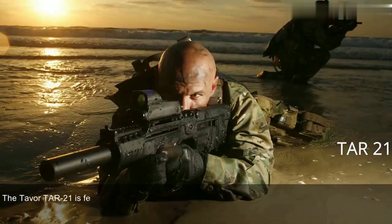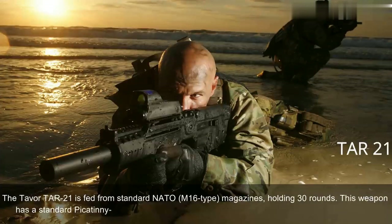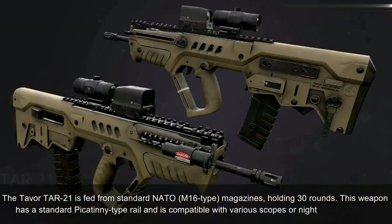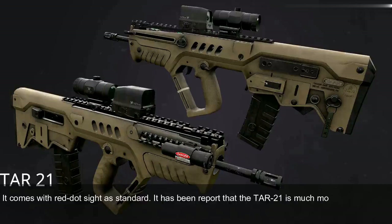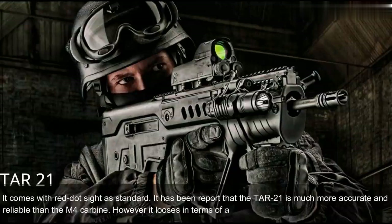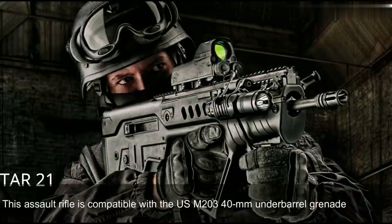The Tavor TAR-21 is fed from standard NATO magazines holding 30 rounds. This weapon has a standard Picatinny-type rail and is compatible with various scopes or night vision systems. It comes with a red dot sight as standard. It has been reported that the TAR-21 is much more accurate and reliable than the M4 carbine, though it loses accuracy compared to the M16 due to its shorter barrel. This assault rifle is compatible with the U.S. M203 40mm underbarrel grenade launcher.